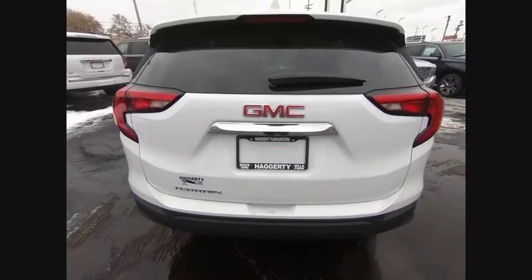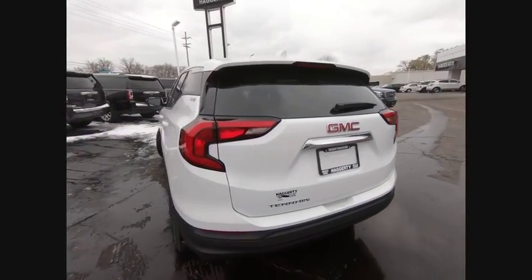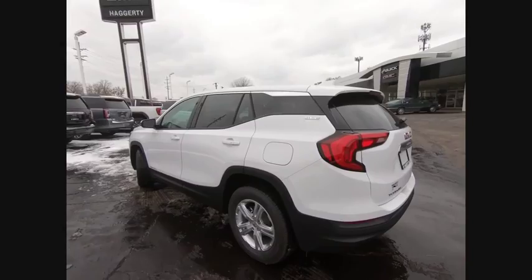This vehicle has less than 100 miles. Here are some of this vehicle's great options: turbocharged engine, heated mirrors, and aluminum wheels.